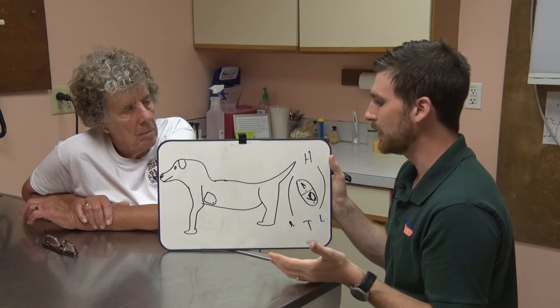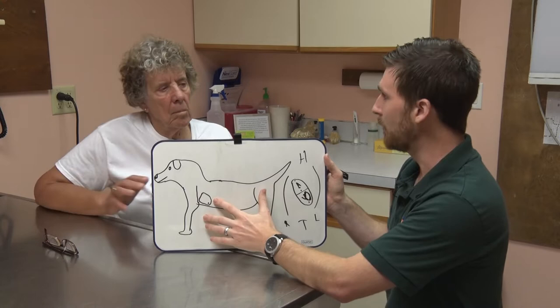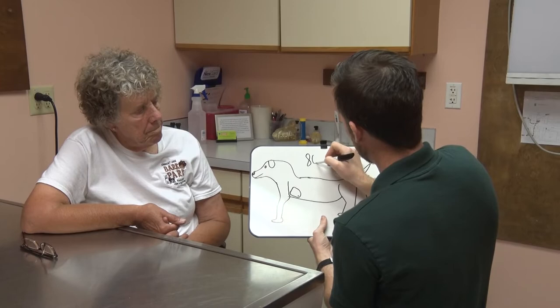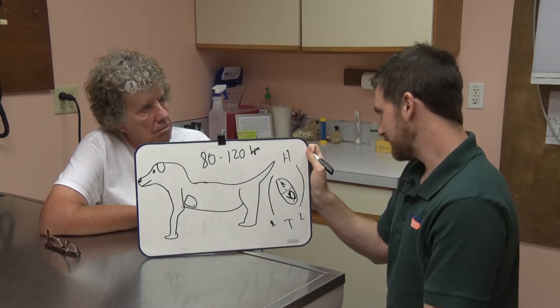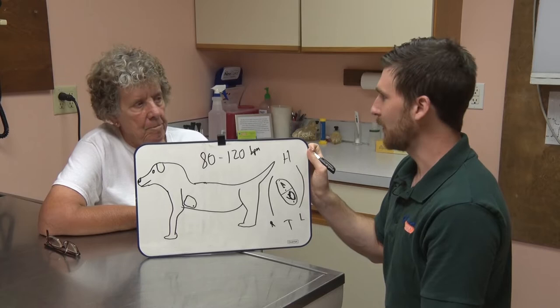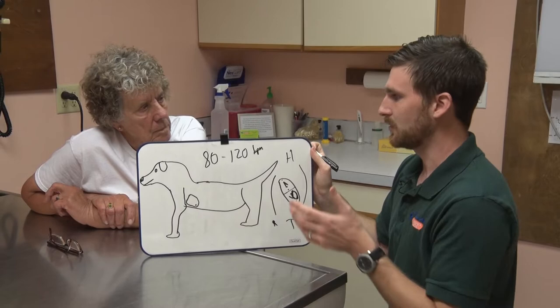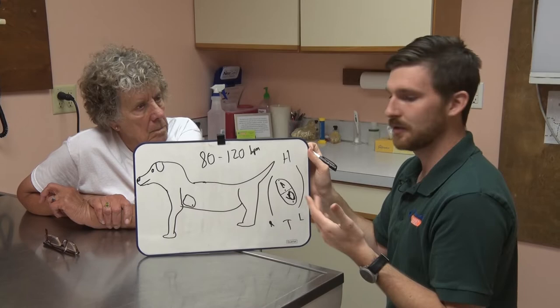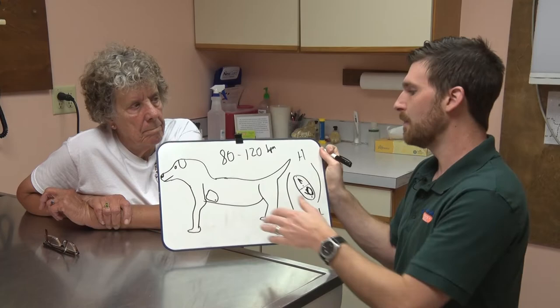It's a good idea when your dog is nice and happy and healthy to feel that apex beat so you know exactly where it's at. If something weird is happening, you can take a pulse, or if you're talking to your vet on an emergency call and they say can you take the pulse for me, you can tell them what it is. For dogs, a normal heart rate is 80 to 120 beats per minute. There's a big range due to size — a Chihuahua will be around 120, while a Great Dane or super athletic dog might be closer to 80.